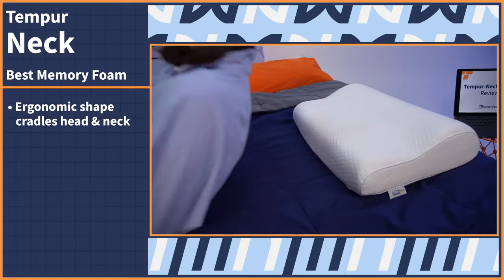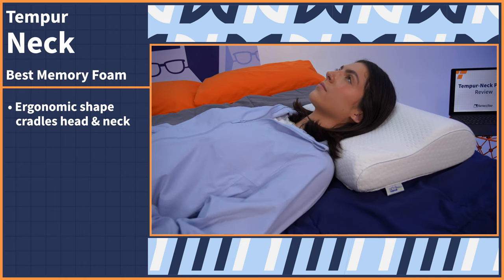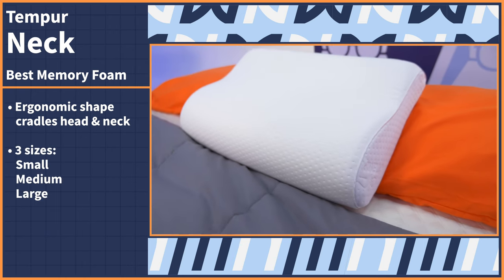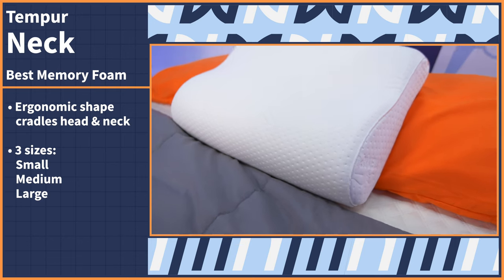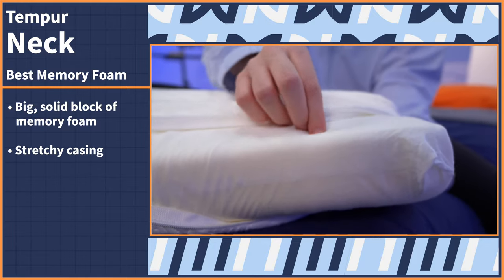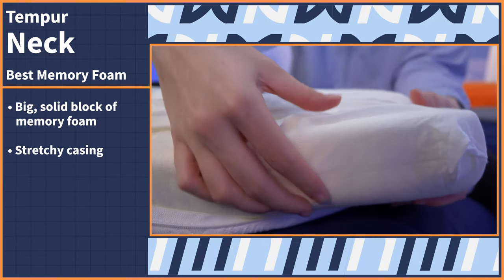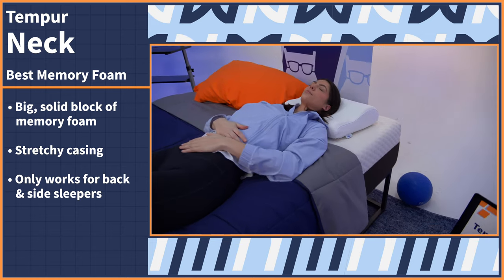For memory foam lovers, this next pick is made specifically to support your neck. Check out the Tempur-Neck by Tempur-Pedic. The ergonomic shape of the Tempur-Pedic Neck creates a perfect support holder for your head and neck. Choose from three sizes — small, medium, and large — which are based upon your body size for even more of a personalized feel. This pillow is made up of a big solid block of memory foam covered by a stretchy casing, which you can sleep directly on. Given the design, this model will really only work for back and side sleepers and not stomach sleepers.